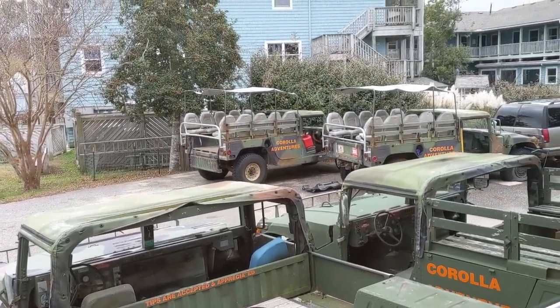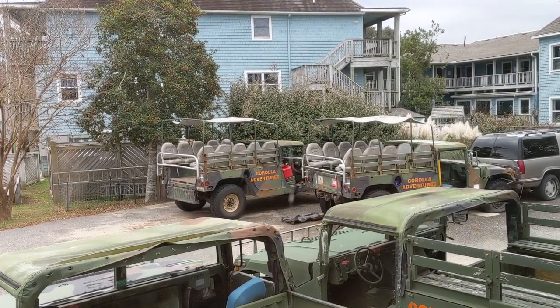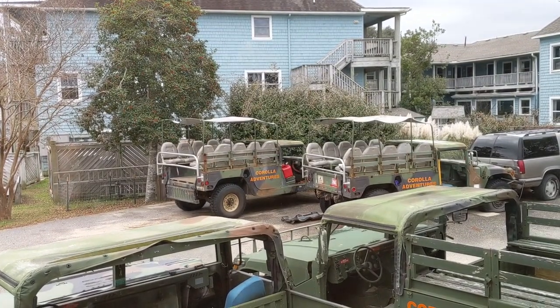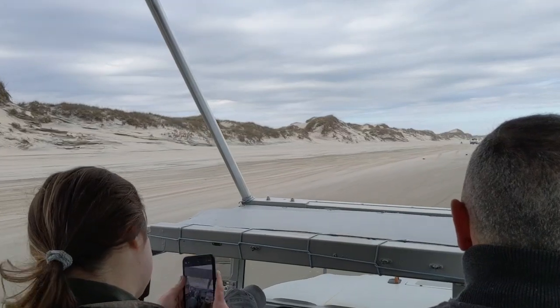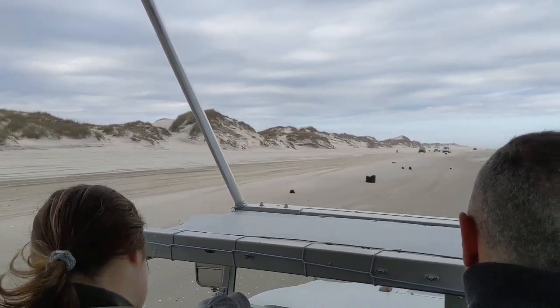The Wild Horse Safari option we went with is a ride in an open safari truck over about 25 miles of beaches looking for the Wild Horses of Corolla, ending with a stop on the top of Penny Hill. We'll show you what that is in a bit.